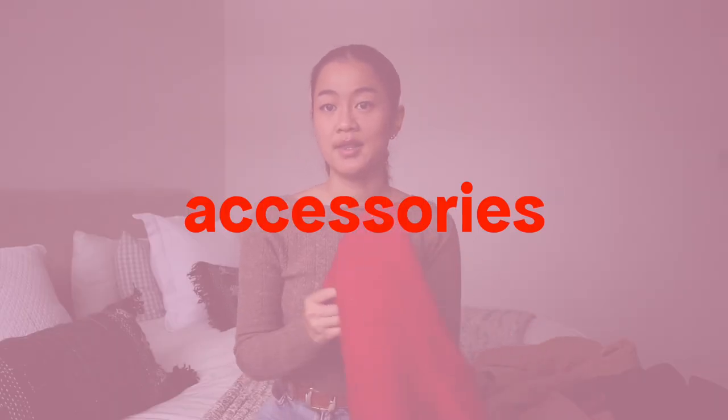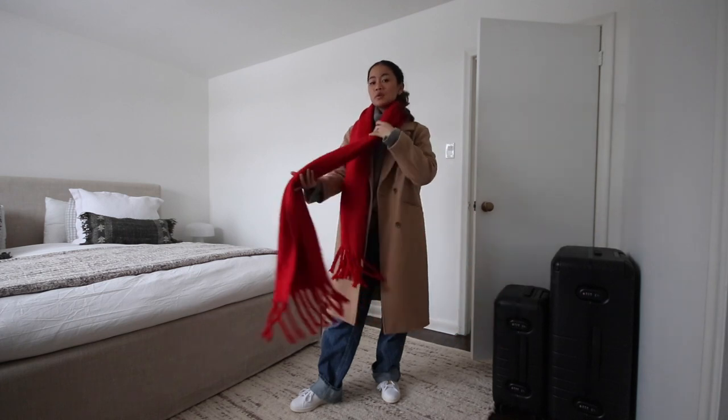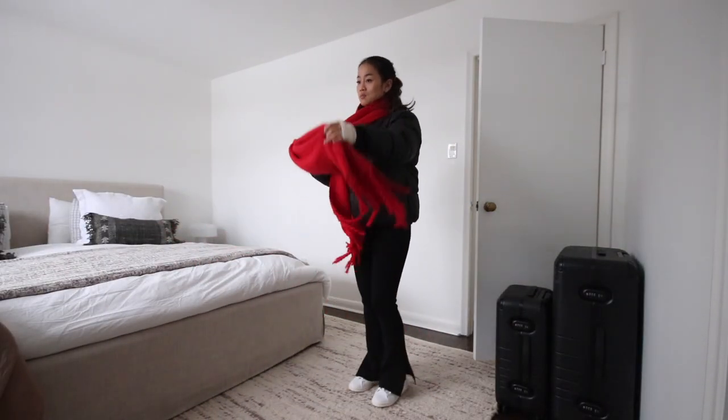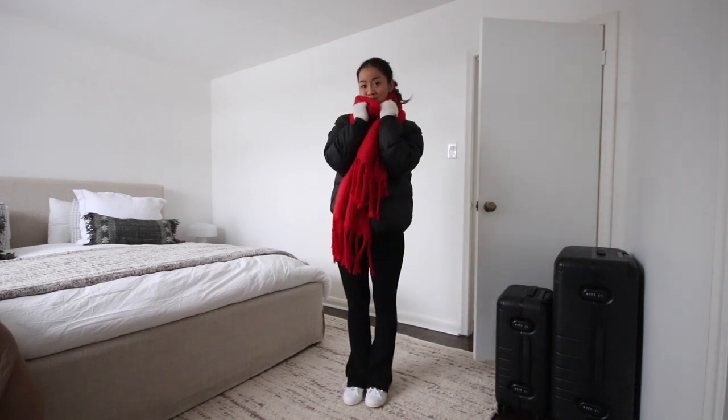Now moving on to accessories. I think a bold scarf — like my oversized Taylor Swift all-too-well style scarf — is such a statement piece. With a coat or even the puffer it just looks so put together. Obviously you should have a beanie or baseball cap too, but a big scarf for winter is just an essential for me. I love wearing it to cover my ears, like a shawl, or wrapped around a little differently.